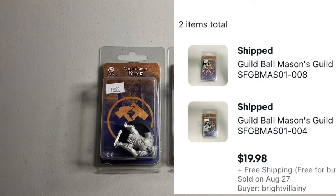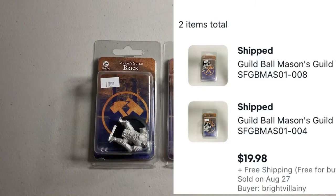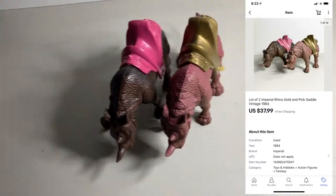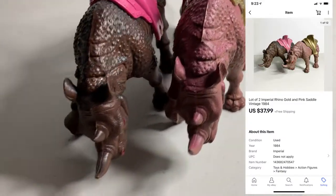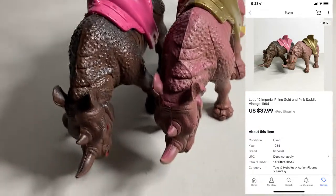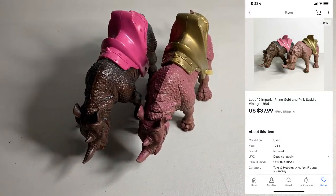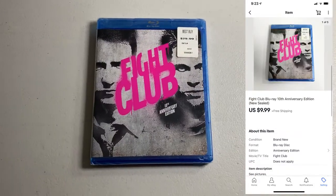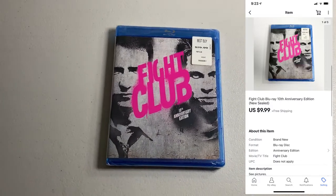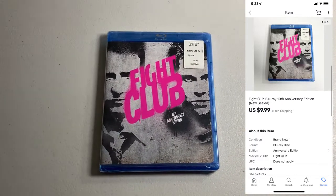I had someone pick up two Guild Ball miniatures, both from the Mason's Guild — Brick and Tower. Their total for this order was $19.98. Next up, I sold these two Rhinos I got in that big bag of He-Man stuff. I don't think they're the same brand — I think it's like a knockoff brand — but there was still value here. The lot sold for $37.99. Sold Fight Club on Blu-ray, brand new sealed, part of the big 1,000 DVD buy. Paid $1, ended up selling for $9.99.